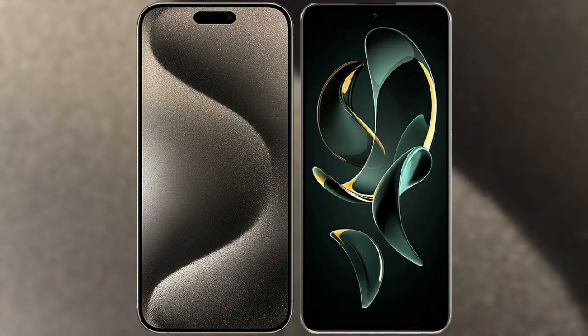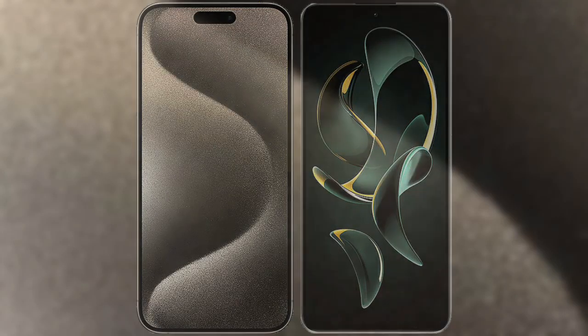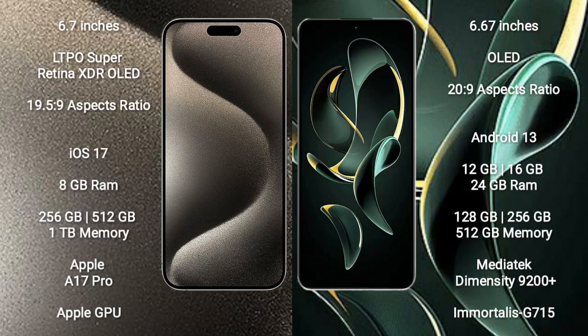I will compare the new iPhone 15 Pro Max with the Redmi K60 Ultra. The iPhone 15 Pro Max comes with a 6.7-inch LTPO Super Retina XDR display with a 19:5 to 9 aspect ratio. The Redmi K60 Ultra comes with a 6.67-inch display with a 20:9 aspect ratio.